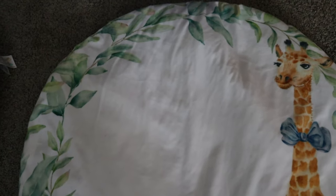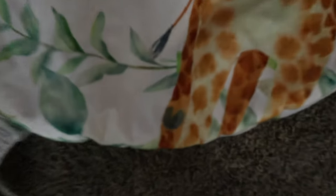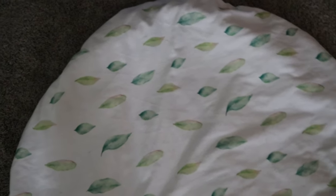I use this tummy pad probably every single day. My best friend got this for me when I had my first born and I've been using it ever since. It is super convenient to just place on the floor, set the baby down, and know that she's comfortable. If we're doing tummy time and her head smacks down with the little bobble head that they do, I know that she isn't really going to hurt herself.